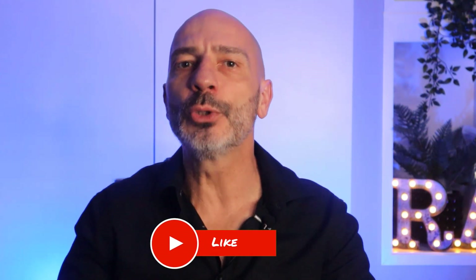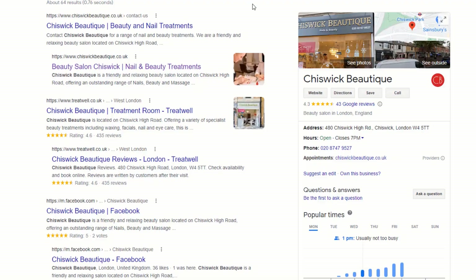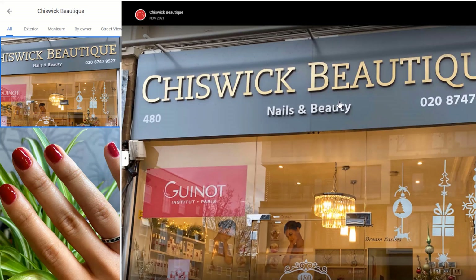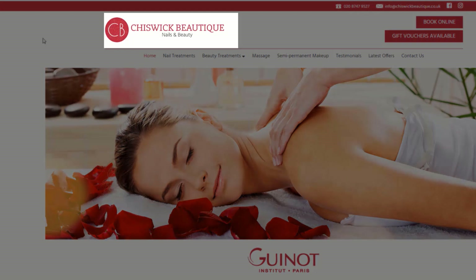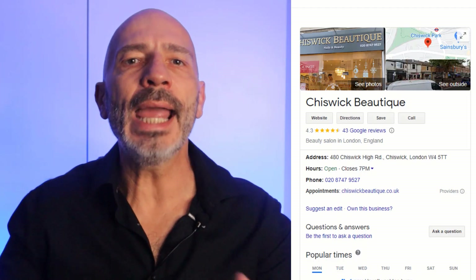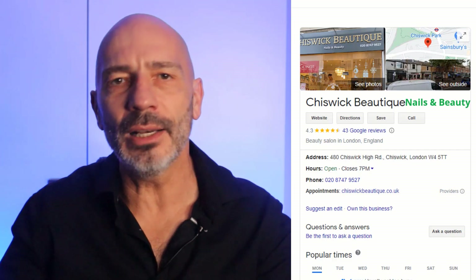However, you might be able to legitimately add more relevant keywords to your business name without infringing Google's guidelines. For example, a beauty salon called Chiswick Beautique displays the words 'nails' and 'beauty' right under the business name on their shopfront, and their website also displays those keywords. Since this is clearly how they represent themselves in the real world, they should be able to add both these keywords to their name while abiding by Google's guidelines.